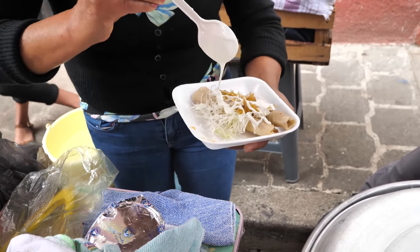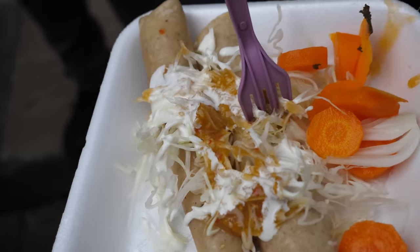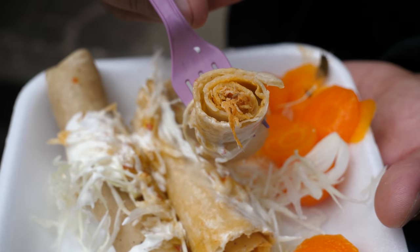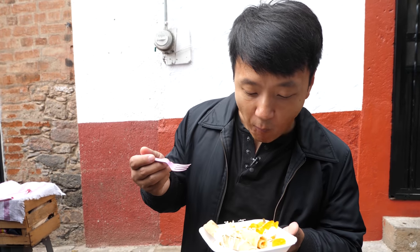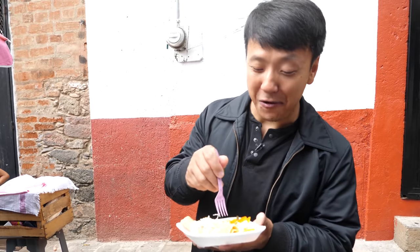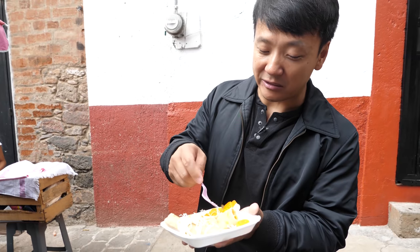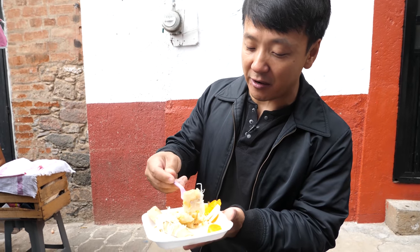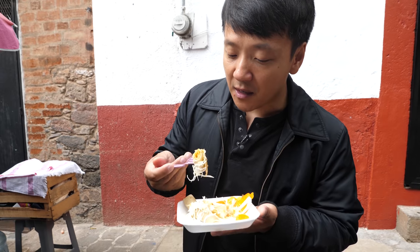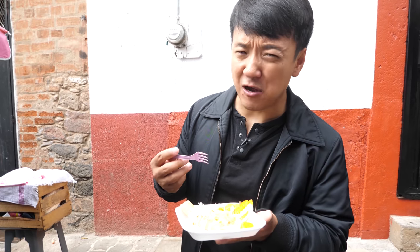This is tacos enrollados — it's kind of like a tortilla wrapped with meat. One of them is meat, one of them is cheese. They look like rolled-up tacos. I think this is chicken inside. Oh man, this is good stuff. I thought looking at it that there wouldn't be much meat inside, but you can definitely taste the chicken.